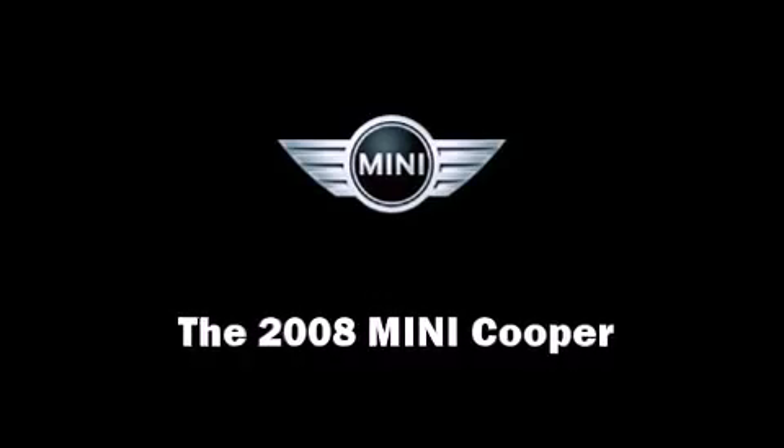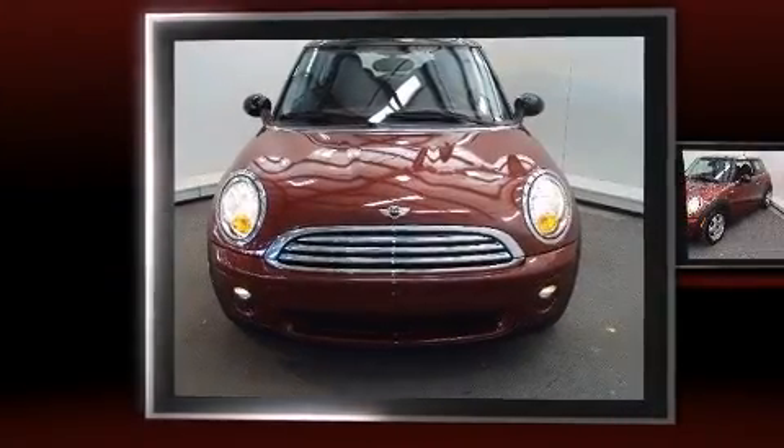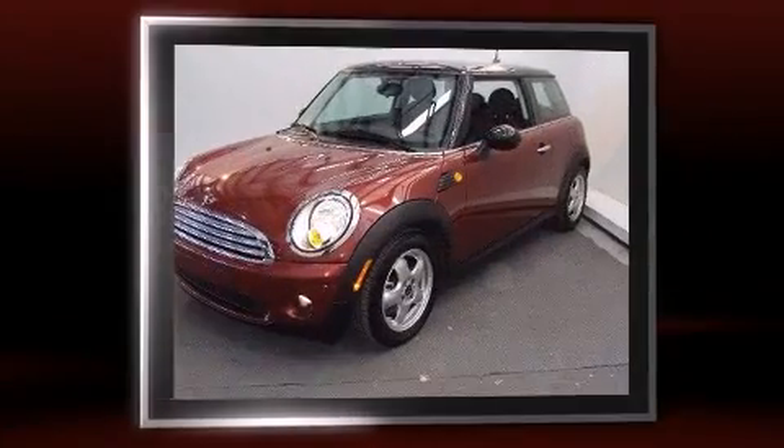Here's a great deal on a 2008 Mini Cooper. This two-door, four-passenger hatchback still has less than 35,000 miles.